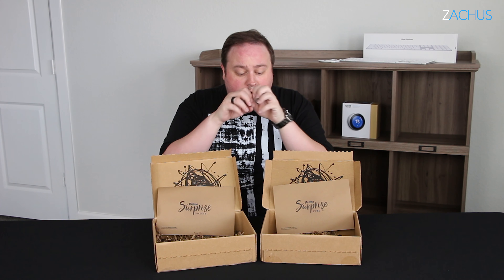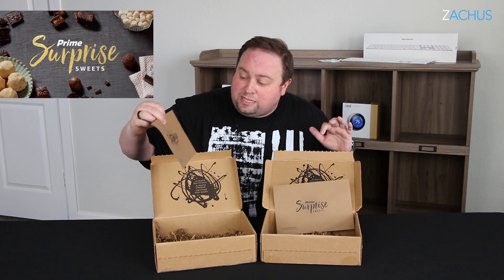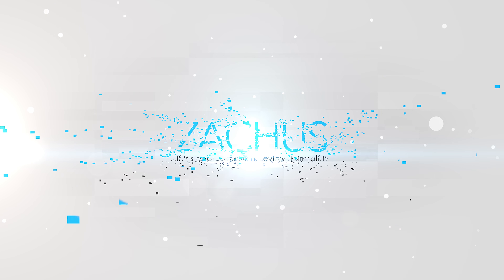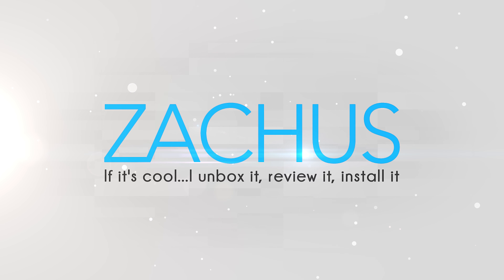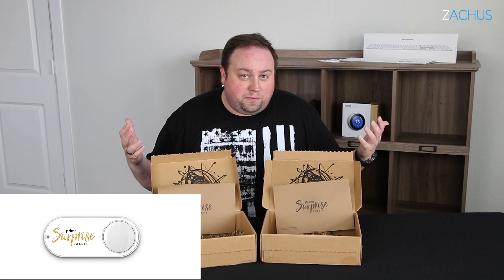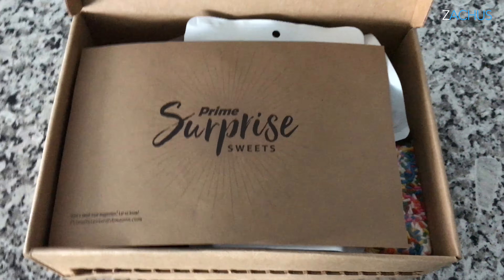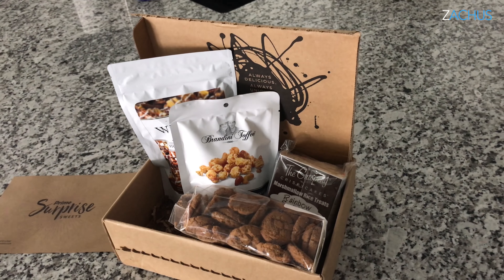Hey guys, welcome back to another video on Zacas. Today we're doing a really quick video on Amazon Prime. They have a new product called the Sweet Surprise or Surprise Sweet Box. It's something that you can either push on your dash button or just order if you've been invited, and you'll just get a little surprise in the mail that has a random array of sweets — things that you might like that you wouldn't normally order.